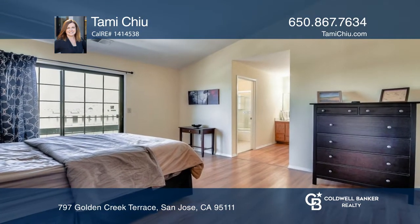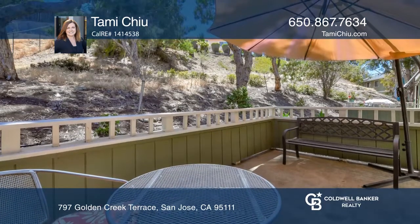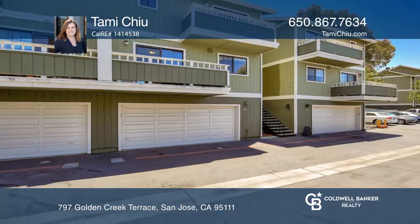A two-car garage plus bonus space for storage. You'll be close to many amenities. See it in person by calling Tammy Chu.